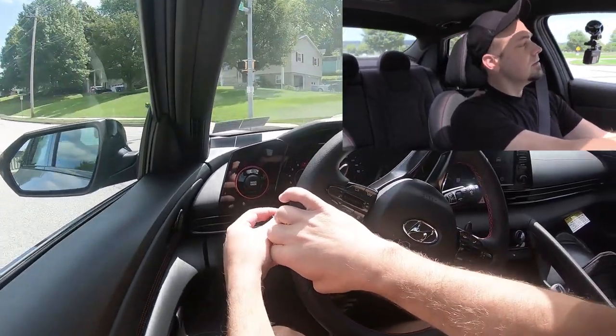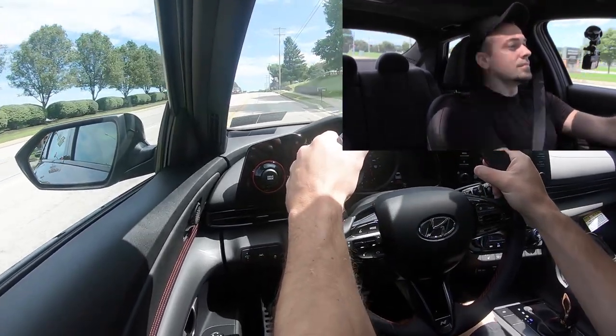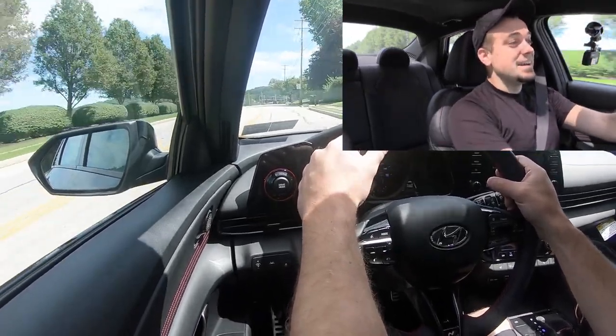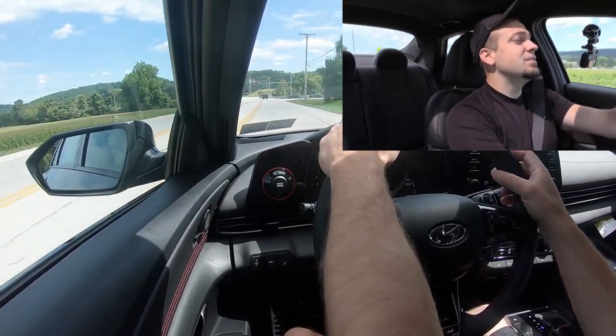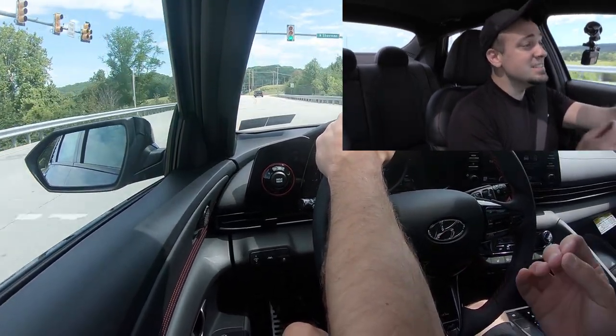Let's find another straightaway and see how quickly this one gets us up to speed. A bit of a rolling start but here we go — well, a lot quicker than I thought it was going to be. Not quite as quick as the Sonata N-Line I just drove, but this thing can move. Zero to 60 in 6.5 seconds — that's plenty respectable; you're absolutely not going to have any issues merging onto the highway.